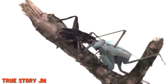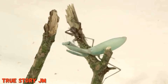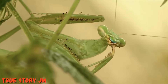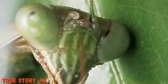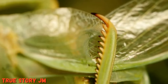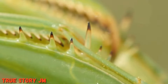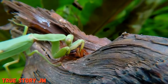National Geographic describes some of their unique traits: triangular heads poised on a long neck or elongated thorax, and they can turn their heads 180 degrees to scan their surroundings. They have two large compound eyes and three other simple eyes located between them. Well camouflaged in green or brown coloring, they lie in ambush or patiently stalk their quarry, using their front legs to snare prey with reflexes so quick they are difficult to see with the naked eye. Their legs have spikes for snaring prey and pinning it in place.